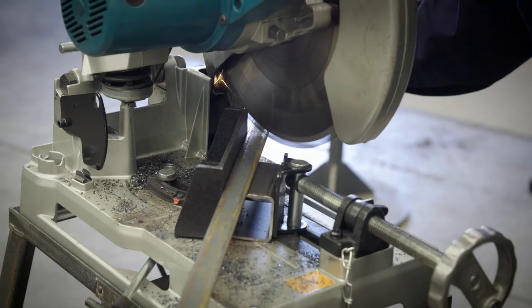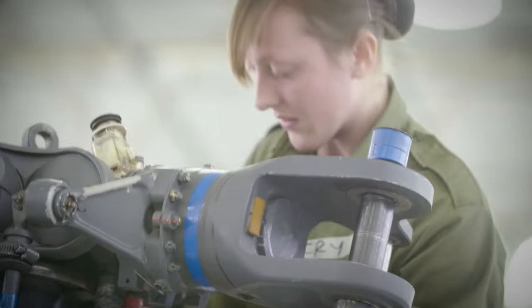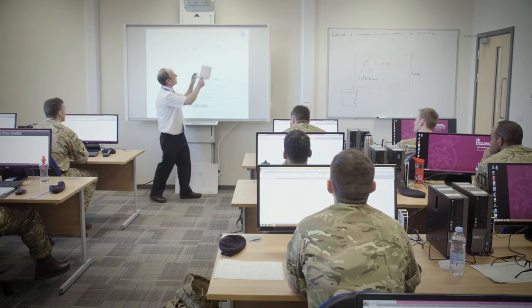It's usually a six month period working at that level before you get Class 2 status. Once you get your Class 2 status you can work on your own but you still have to have all your work inspected by a Class 1. Then there's usually four years at the Class 2 level, before you go back to line and do more in-depth trade training, and then you come out as a Class 1.